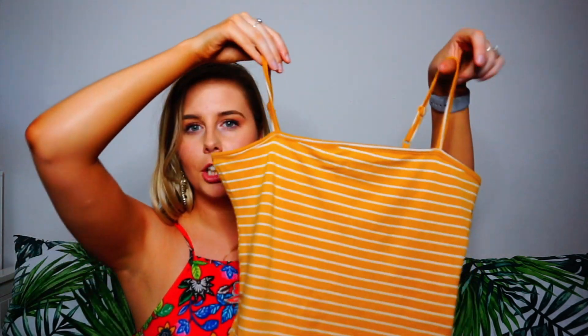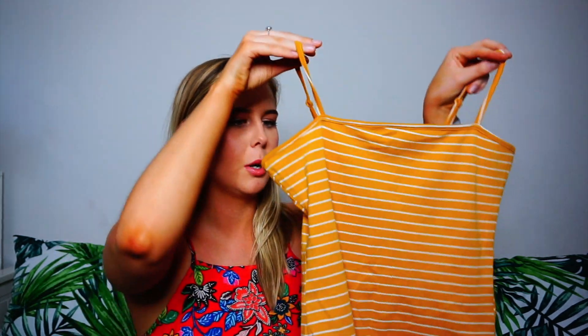I then picked up this which was £4. It's a little bodysuit — a little mustard colour with stripes and it just goes straight across, which I'm starting to love at the moment. I just thought this would look really cute with the skirt or with some shorties.